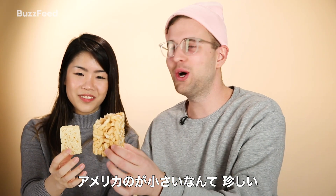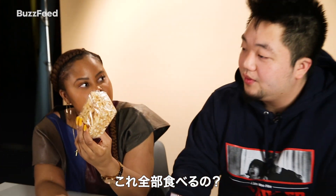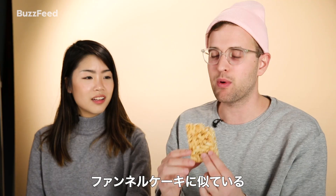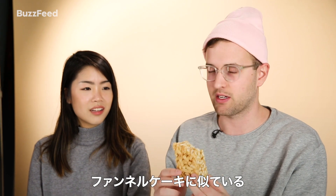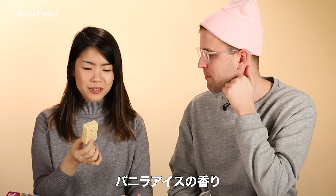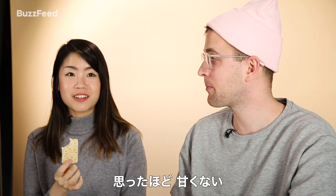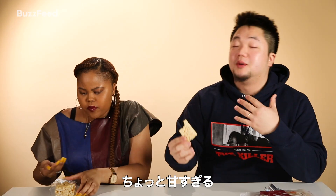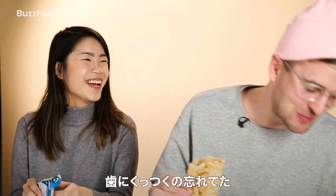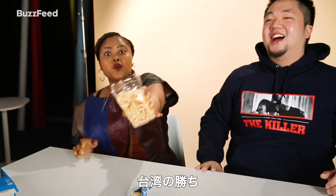I think this is the only time the American portion is smaller than the international version. You can eat like five of these. I love the caramel. If you put powdered sugar on top of this, it would taste like a funnel cake. I could save this for breakfast, lunch, and dinner. It smells like vanilla ice cream. It's not as sweet as I thought it was going to be. This is getting a little too sweet for me — it's really sticky though, gets in the teeth. I forgot to mention it's super sticky. I would rather a dentist visit. So this wins.